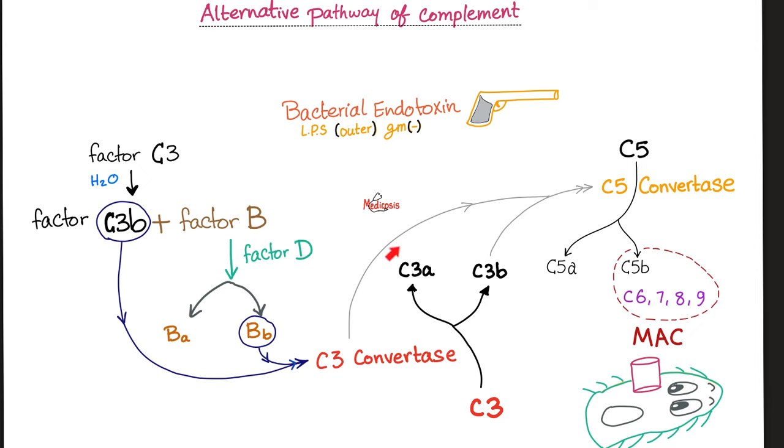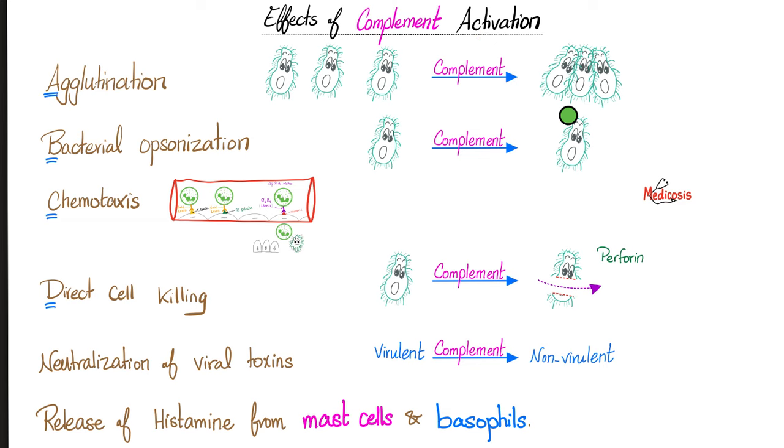For a more detailed discussion, I have a video called The Complement System, available in my physiology playlist. After we activate the complement: agglutination — get the bacteria close together, agglutinate the antigen and antibody together. Then make the bacteria tasty — this is called opsonization by a protein known as opsonin. Then get the neutrophils out of the vessel by chemotaxis, destroy the bacteria perforated by perforin, neutralize the toxins of the virus, and release histamine from mast cells.